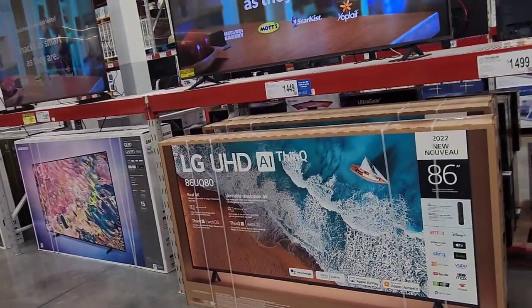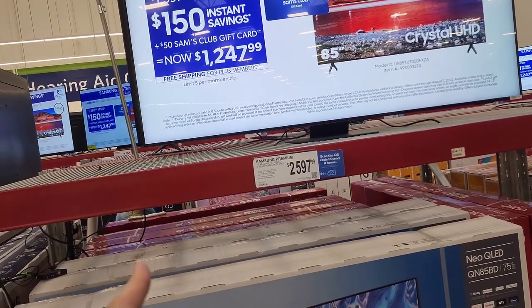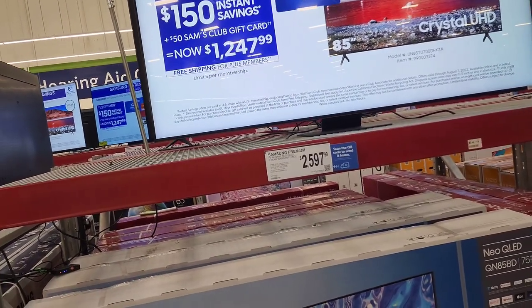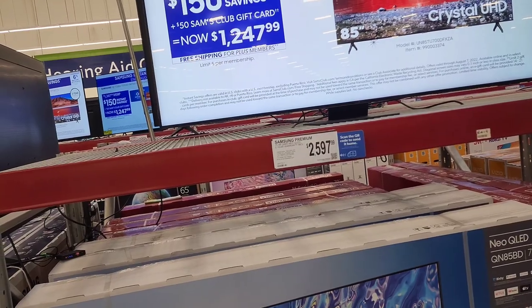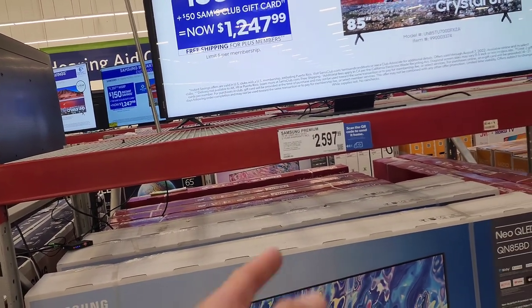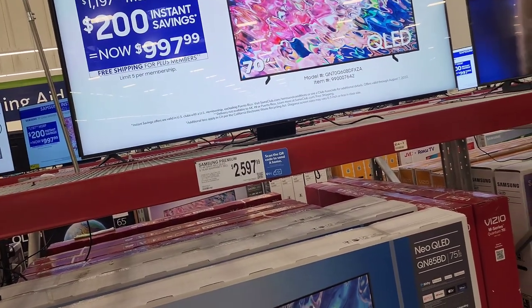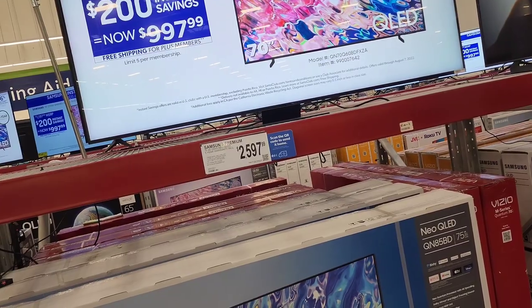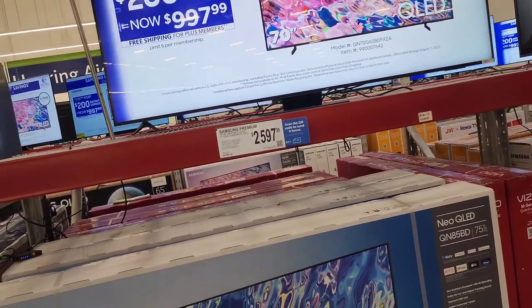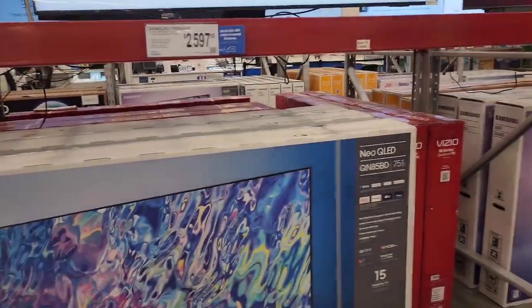Lastly, I'm showing you the 75-inch Samsung QN85. I'm trying to remember how much this was at Costco, but it's already dropped to $2,597 at Sam's Club. This is their top-of-the-line TV in this store — the highest model, the 75-inch Samsung QN85.